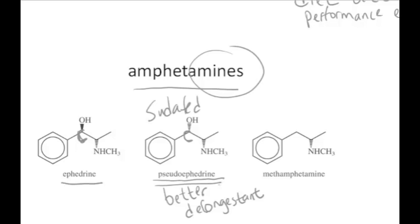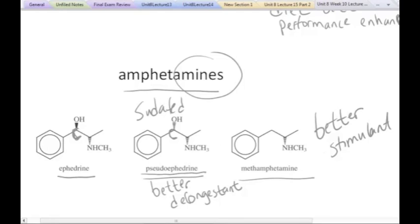The side effect, of course, is that it's a mild stimulant at the dosage given in over-the-counter drugs. Notice here this other molecule right next to it is another amphetamine with a very similar structure, and it's called methamphetamine. The only difference between pseudoephedrine and methamphetamine is the OH group is now gone. And as it turns out, when that OH group is gone, this molecule is a better stimulant. Without the OH group, it's a better stimulant. So this is a derivative of pseudoephedrine.